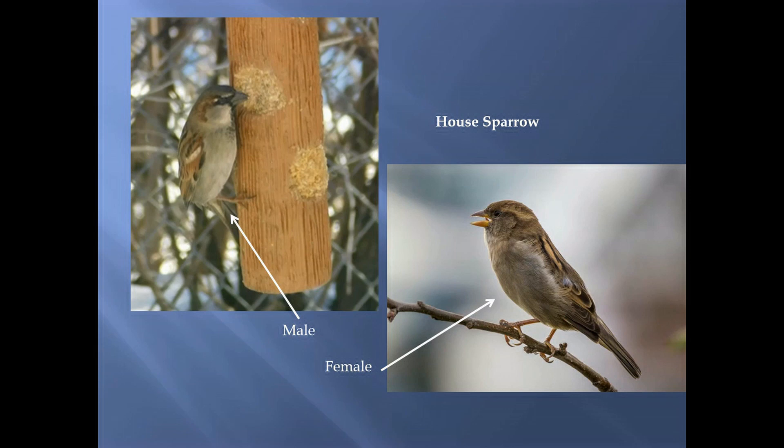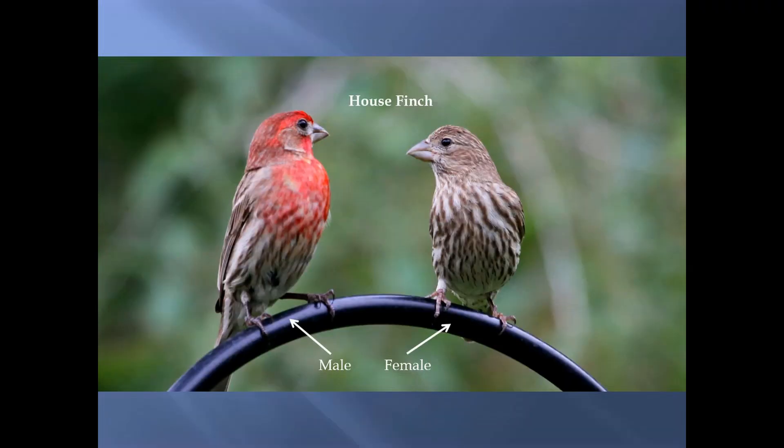House sparrows are definitely brown, also tannish, and here you can see pictures of the males and females — they're slightly different from each other. If you see a slightly stripier brown bird, like the one on the right, those are house finches. The male is on the left and he's very bright red, kind of a raspberry color. Look for their wide beak — they use these to crack seeds.